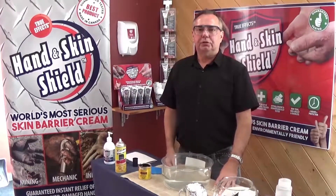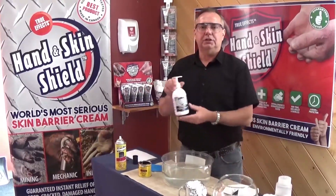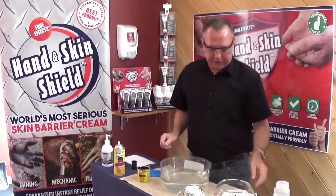Hi, my name is Dan George, president of True Effects Hand and Skin Shield. I'm going to show you why True Effects Hand and Skin Shield is the world's most serious skin barrier cream. I'm going to do a couple of small demonstrations for you today.